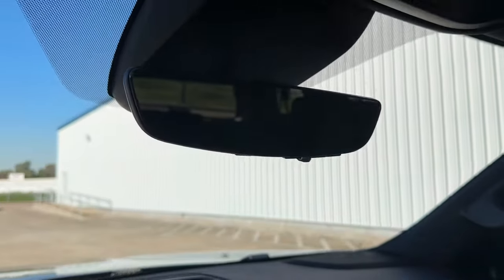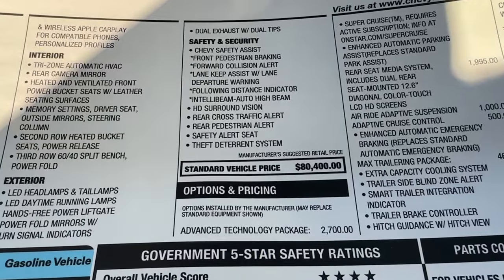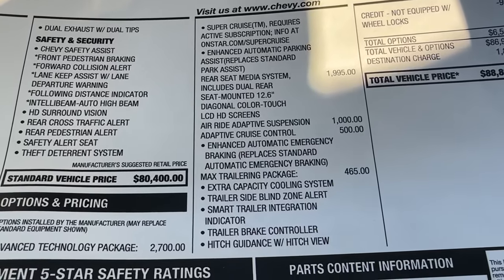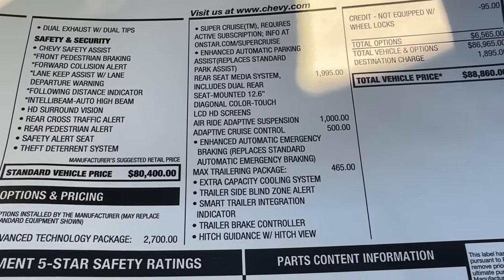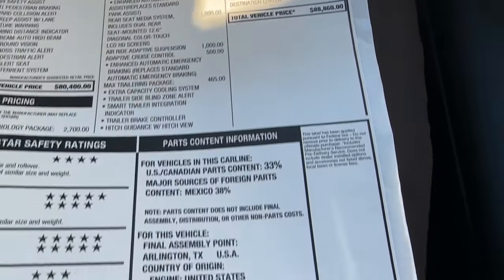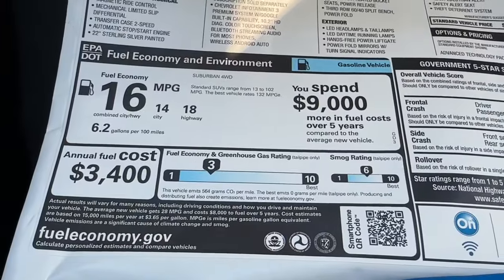On the window sticker, the standard vehicle price is $80,400. They added the advanced technology package, rear media screens, air ride adaptive suspension, adaptive cruise control, and the max trailering package, bringing the total window sticker to $88,860. The sticker also shows the final assembly location, five-star safety ratings, and fuel economy.